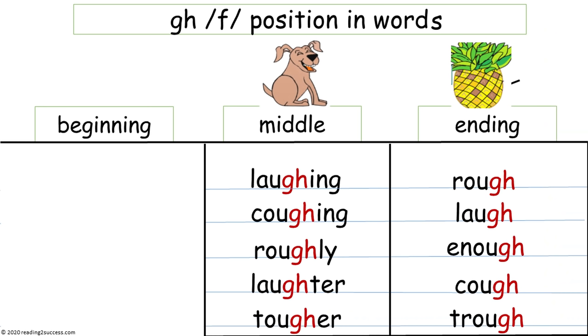Now we're going to look for the position of G-H that makes the F sound in words. There are no common words that begin with G-H and make the F sound. In the middle section we have: laughing, coughing, roughly, laughter, and tougher. At the ending of the word: rough, laugh, enough, cough, and trough.